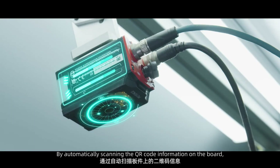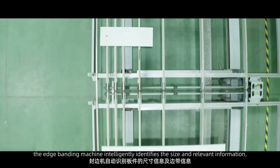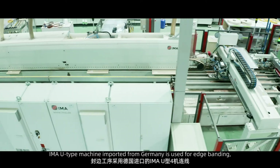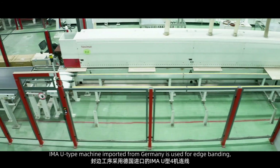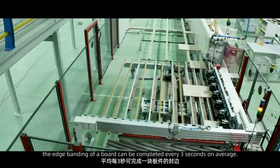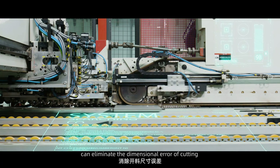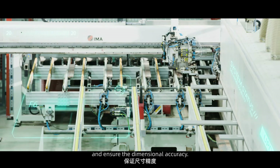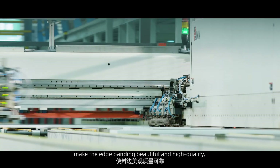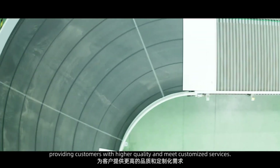By automatically scanning the QR code information on the board, the edge banding machine intelligently identifies the size and relevant information, and the board enters the edge banding process. An IMA U-Type machine imported from Germany is used for edge banding, completing one board every three seconds on average. Servo and pre-milling units eliminate dimensional errors from cutting and ensure dimensional accuracy, while precision trimming and magnetic levitation chamfering units make the edge banding beautiful and high quality, providing customers with higher quality and customized surfaces.